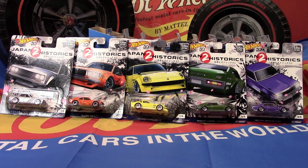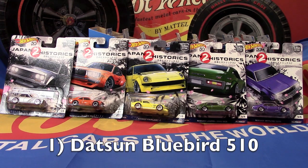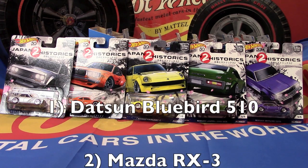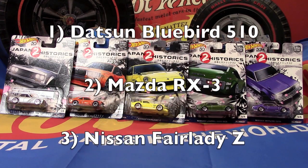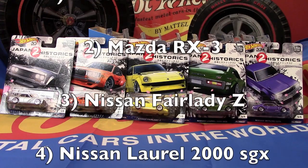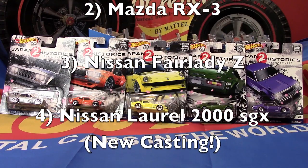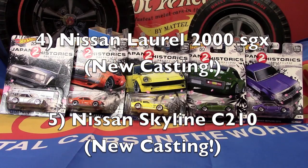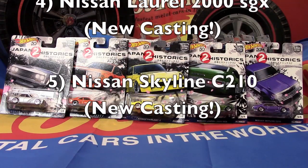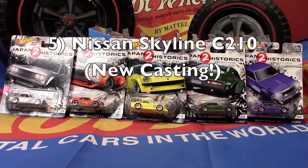I have them set up left to right. Number one of five is the Datsun Bluebird 510, number two is the Mazda RX3, number three is the Nissan Fairlady Z, number four is a Nissan Laurel 2000 SGX, and number five of five is a Nissan Skyline C210.